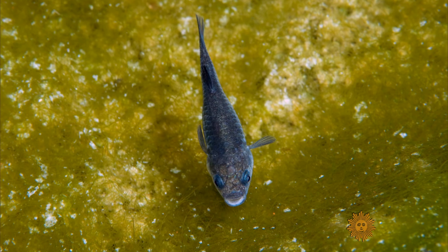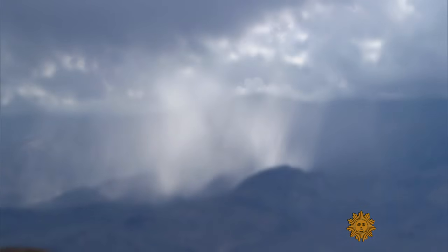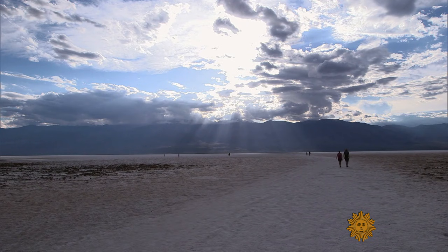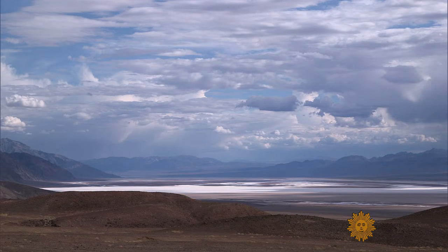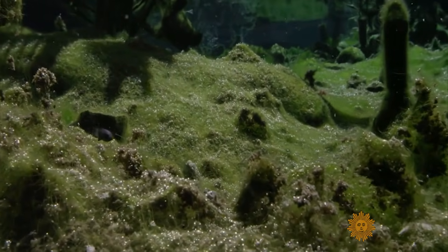"They're a beautiful fish. They're very inquisitive. Whenever we enter the water to go diving, they come up to us and swim in front of our mask. And so we can learn from this species." In a region so inhospitable to life that they named it Death Valley, these tiny fish are still managing to survive.